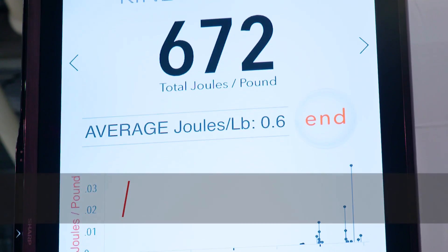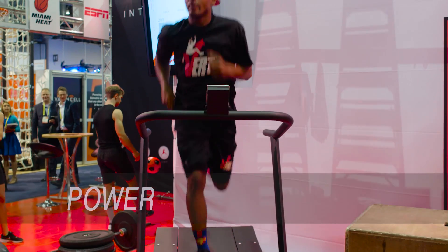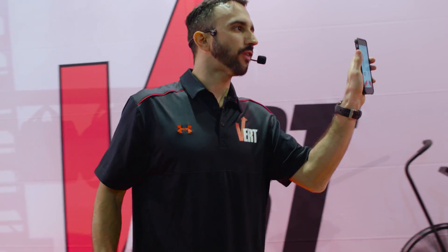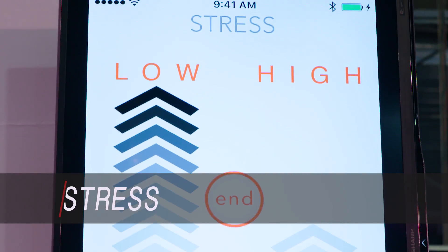From there we can tell you the actual kinetic energy against your own body, your power which is your average explosiveness per movement, and most importantly we can even quantify the percent of your impact movements that are high versus low stress.